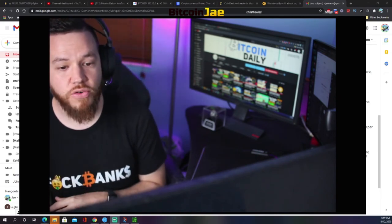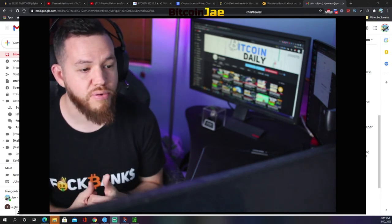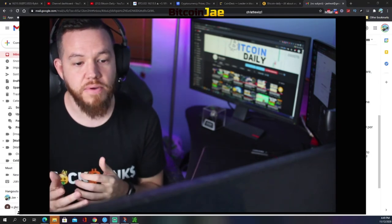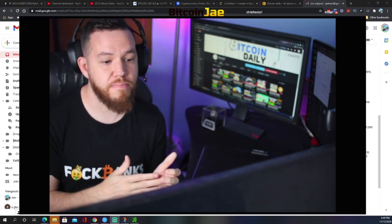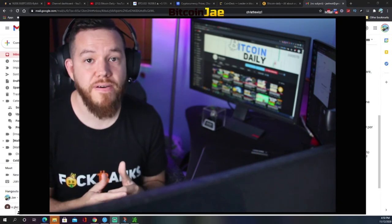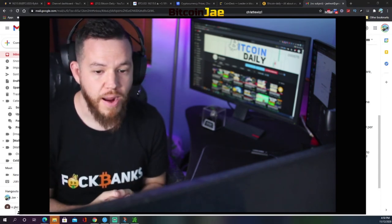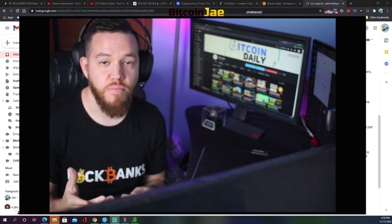Bitcoin futures are listed on the CME Group and CBOE Global Markets, and they're available through several major online brokerages to retail investors. A futures contract allows you to bet on the future price of a commodity or asset by putting up some money now, known as the margin requirement. For Bitcoin futures, the margin requirement varies by exchange and broker but is generally around 40%. For a simplified example: if Bitcoin was trading at $10,000 and you wanted to bet the price would go up, you could buy futures contracts by putting up $4,000 based on the 40% margin requirement.